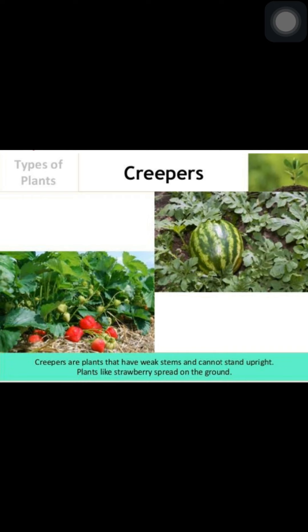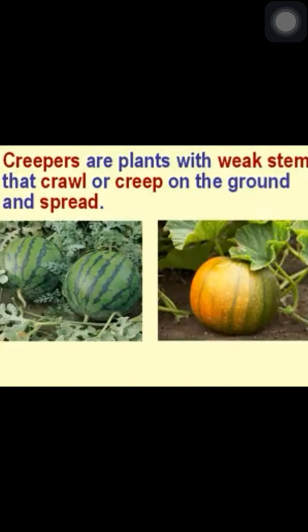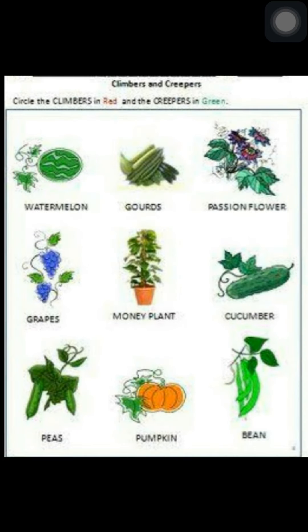Let us study about creepers. Creepers are plants with weak stems that crawl or creep on the ground and spread. They grow along the ground. For example, bottle gourd. Here, in this picture, climbers and creepers are shown.